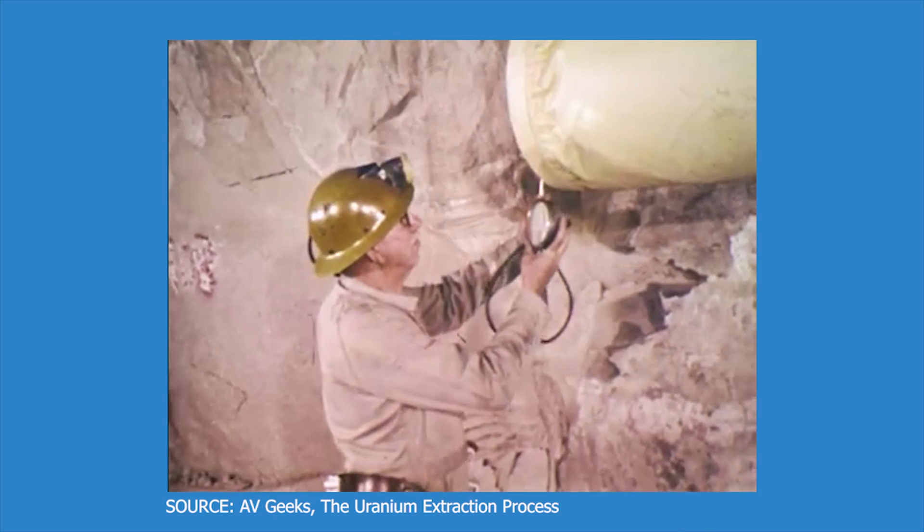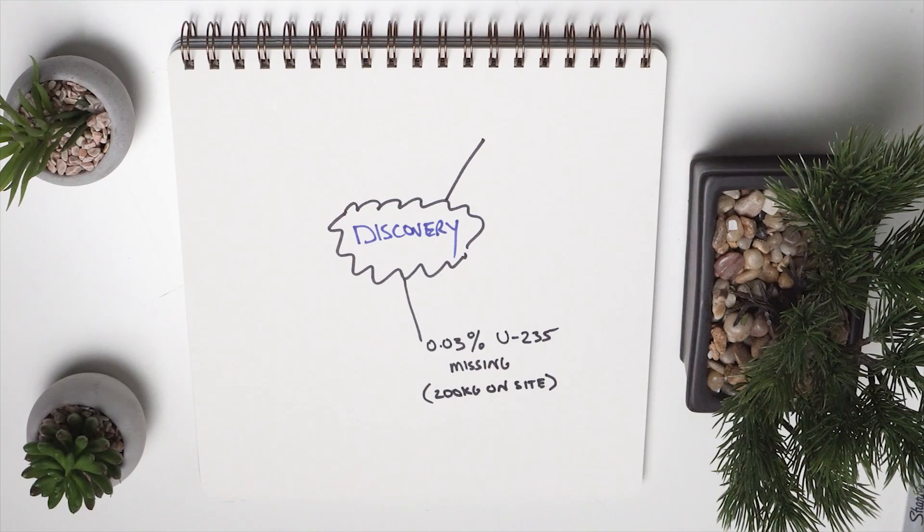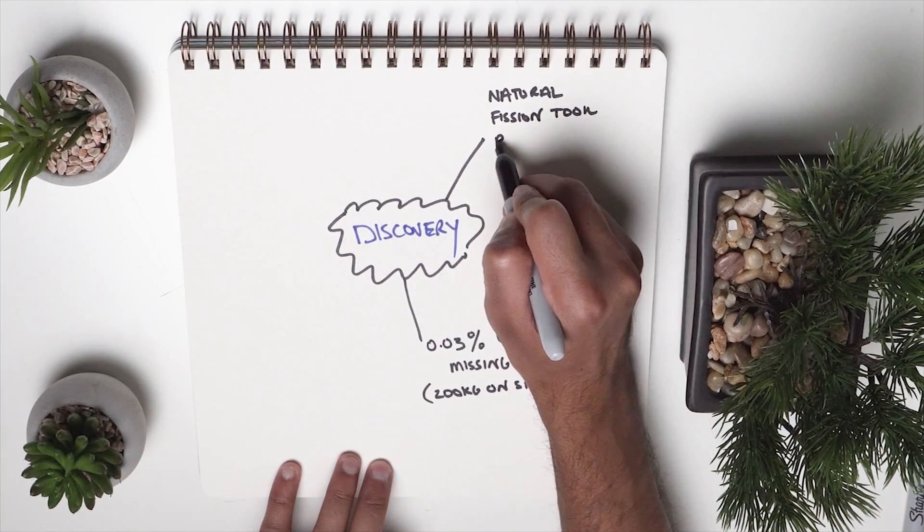Let's start with a bit of history. In the year 1972, a French company conducted uranium mining in an area in Gabon called Oklo. Nuclear fuel processing plants in South France took these ores and processed them. While processing these ores, physicists found through samples that something was off — the percentage ratio of a certain uranium isotope, U-235, was off by 0.03%. If scaled to the whole site, around 200 kilograms of U-235 was missing. Scientists concluded that naturally occurring nuclear fission reactions had taken place, consuming this U-235.